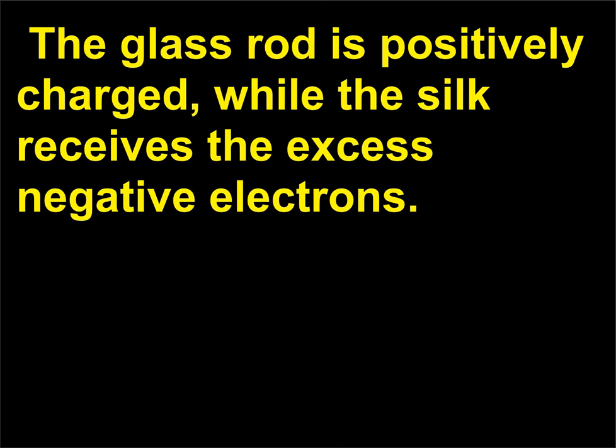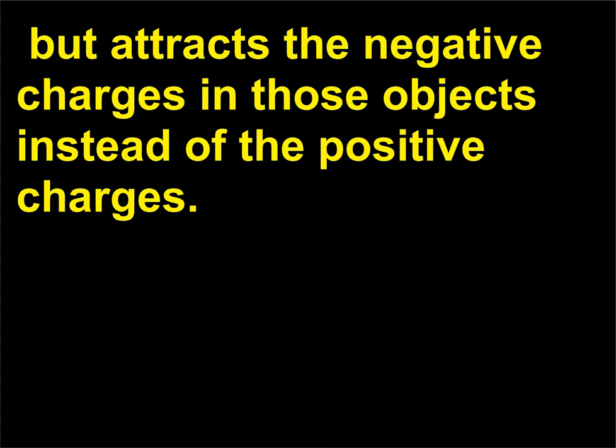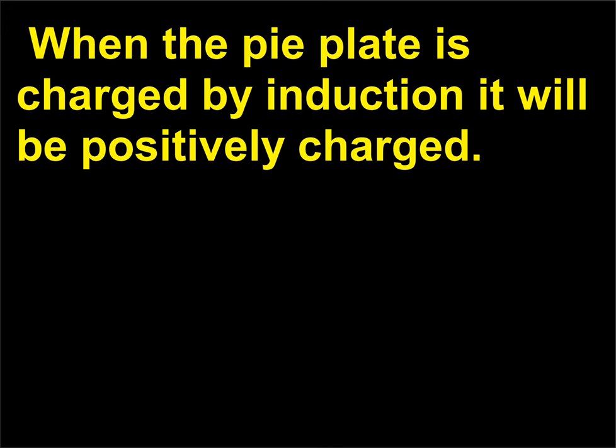Rubbing a glass rod with silk achieves the same effect. The glass rod is positively charged while the silk receives the excess negative electrons. The glass rod can still pick up small objects, but attracts the negative charges in those objects instead of the positive charges. When the pie plate is charged by induction, it will be positively charged.